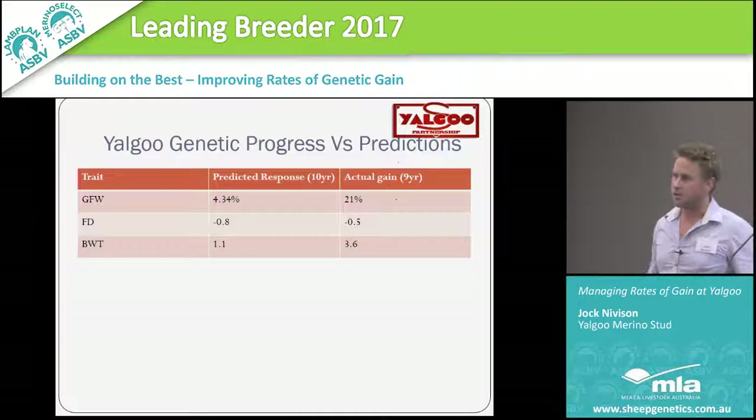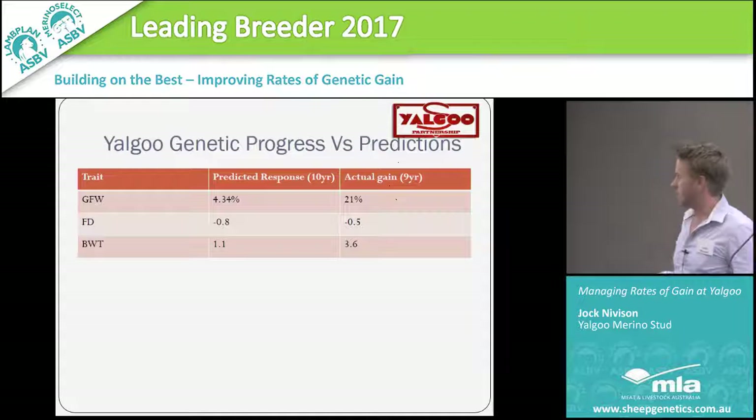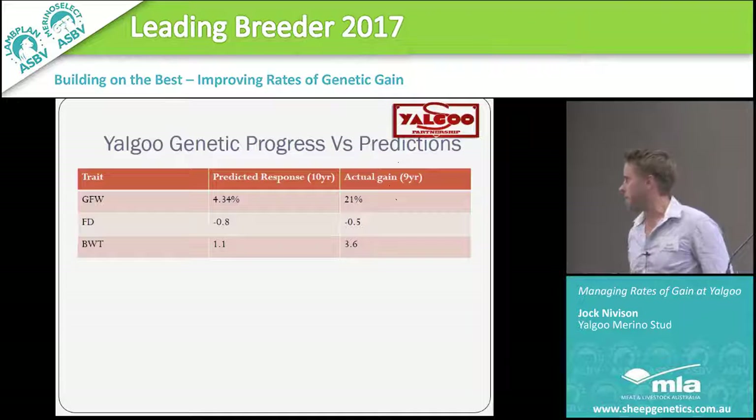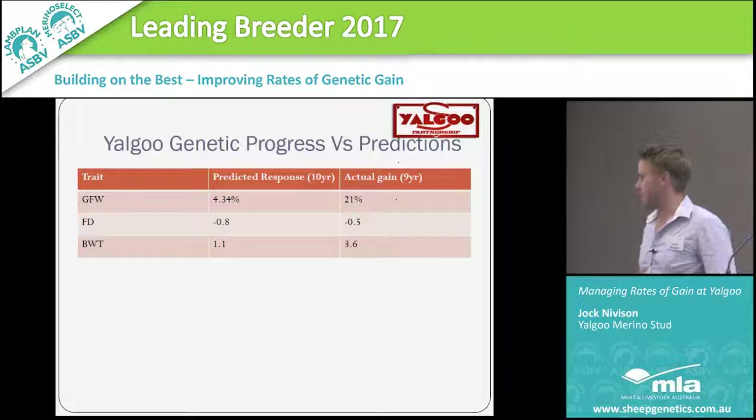This reflects the rate of gain we've been able to achieve. The fleece weight gain was predicted at 4.34%. You can see we've been comfortably ahead in fleece weight. Fibre diameter has basically been maintained where it was, but I think there was a bias in me toward finding outlier sires for fleece weight, which is probably why we've jumped ahead a bit quicker in fleece weight.